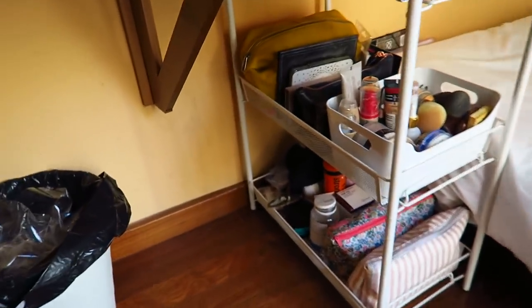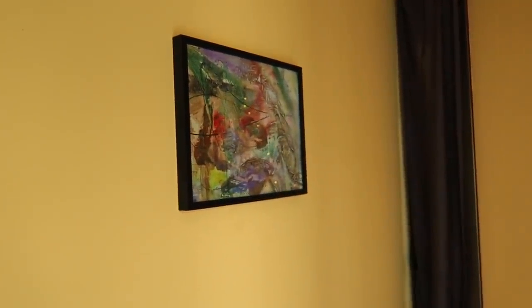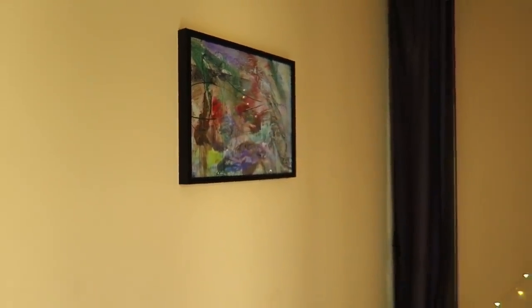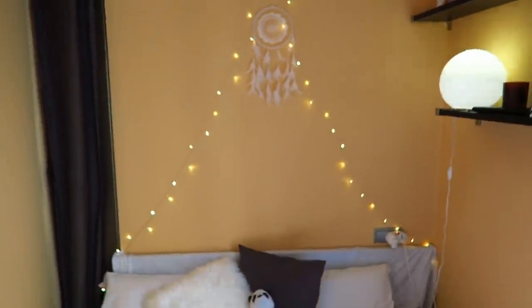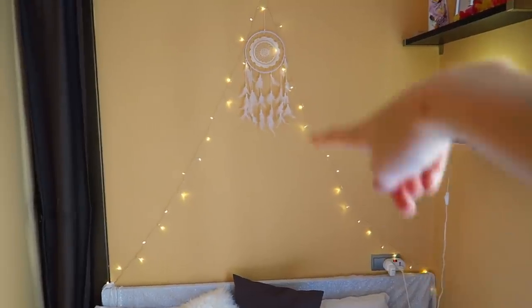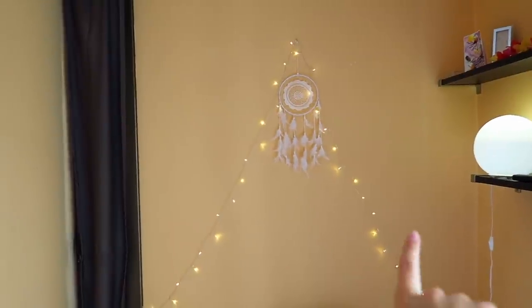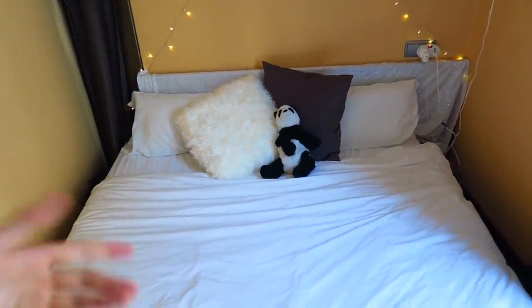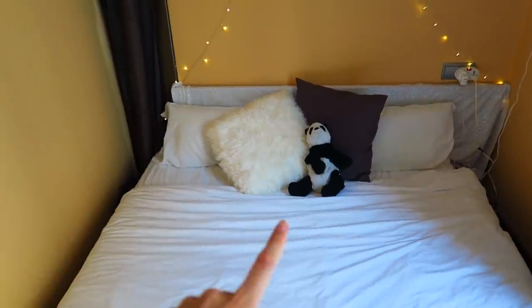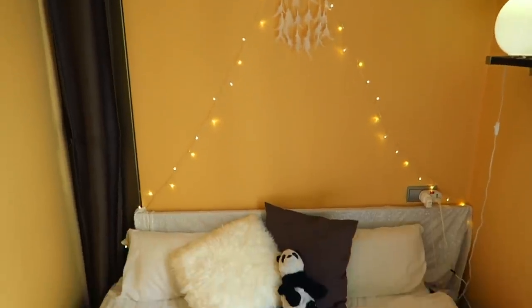Moving around to my bed — this is what my bed area looks like. The picture on the wall came with the room; I'm keeping it there for now just because I don't want a bare wall, even if it's not the most attractive piece of art. This little area I'm really happy I managed to decorate nicely. The warm fairy lights going up and down here are from Primark, the dream catcher is from Casa, and my bed sheets came with the room — just plain white. I have my teddy bear, a fluffy pillow from Casa, and another pillow that came with the room. That's pretty much my bed area.